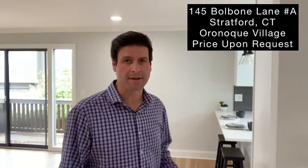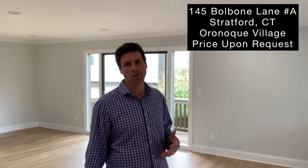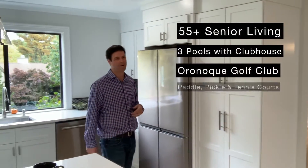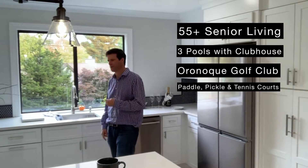My newest listing is 145 Balbonne, in Stratford, Connecticut, in an amazing village called Oronoke. This is a 55 and older community. There are three pools, a golf course, paddle courts, tennis courts, pickleball courts — really anything you could think of, they have it here at Oronoke.